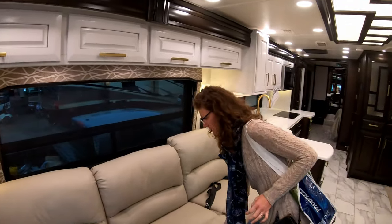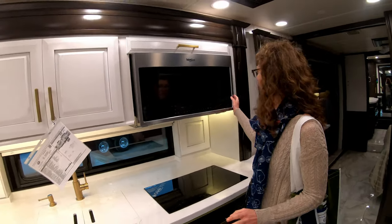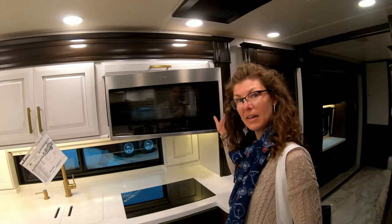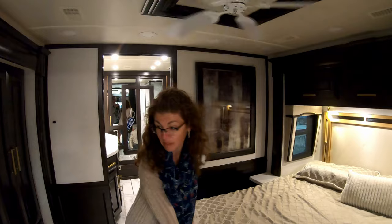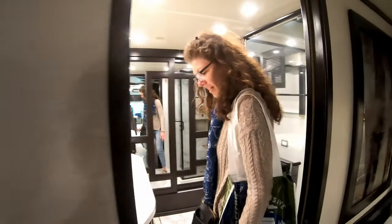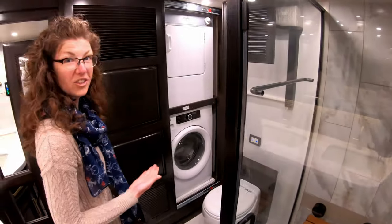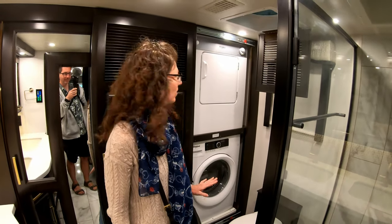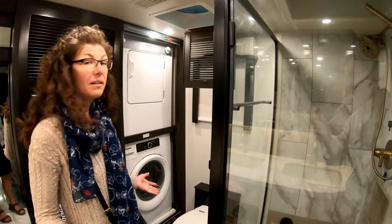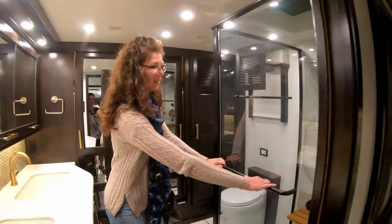Gorgeous leather couch which looks like it could be a pullout. A massive fridge. Then you get your kitchen — a convection oven and microwave. A powder room, because when you have guests over and you're having a party you don't want to send them to the back through your bedroom. More cupboard space. This looks to me like a king-size bed. There's a ceiling fan and a TV in the bedroom as well. His and hers closet spaces. Step up and you get to the bathroom — his and hers sinks. There's a washer and a dryer, which is slightly oddly placed right next to the toilet. On the plus side, you can go to the bathroom and load your laundry at the same time.